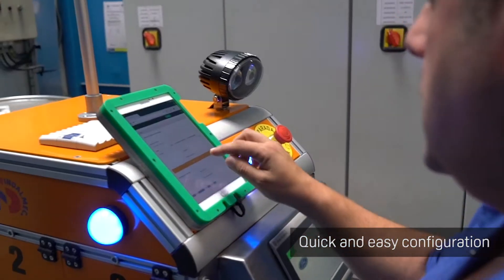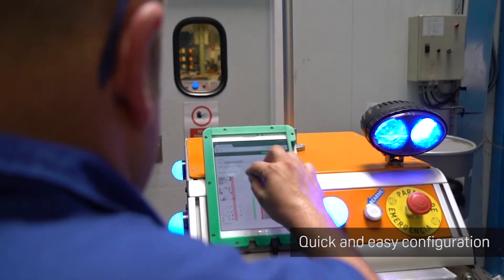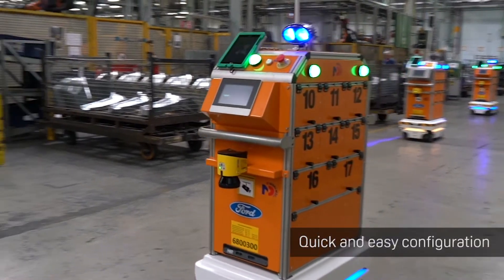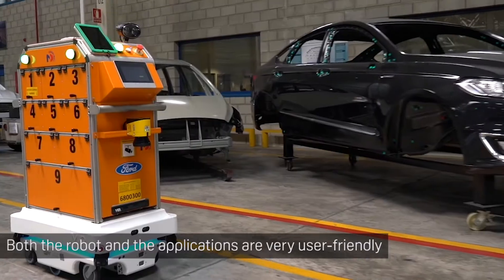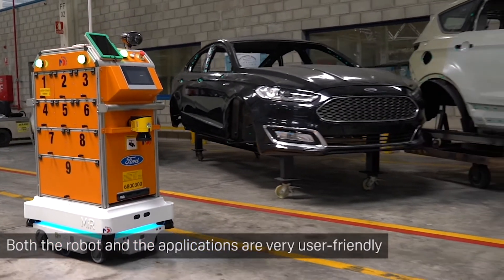Making the robot easy to use was extremely important to us. I would split the ease of use into two parts. First, how easy it is to use the robot itself. And second, how easy it is to use our application.